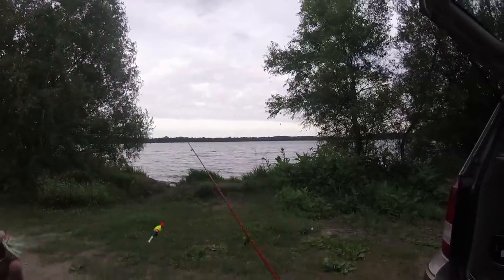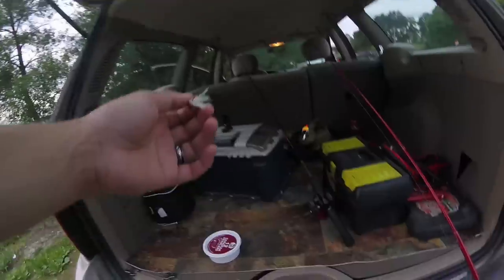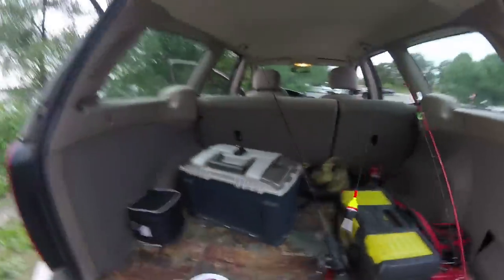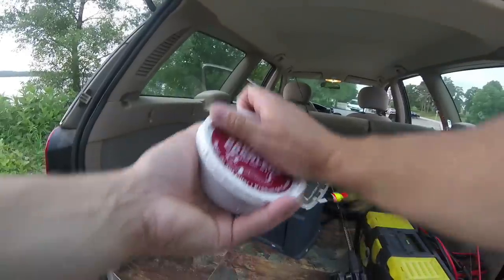Hey everybody, so we're going to try our luck today. We just have a little bit of light left and we're going to try to fish this lake using some night crawlers.